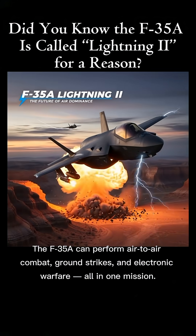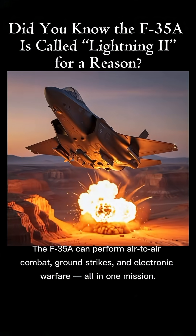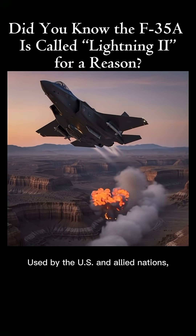The F-35A can perform air-to-air combat, ground strikes, and electronic warfare all in one mission, and is used by the US and allied nations.